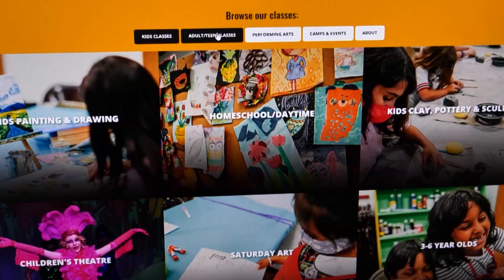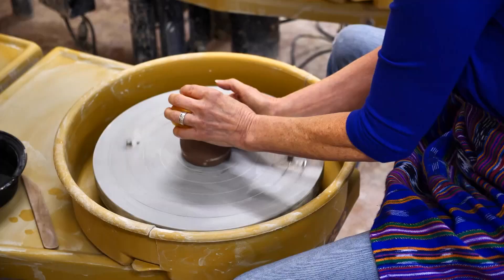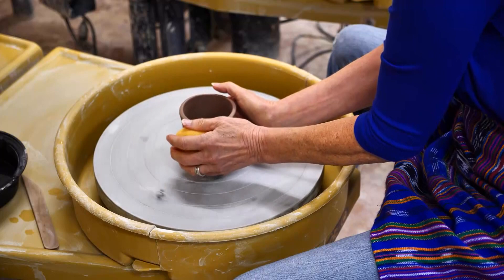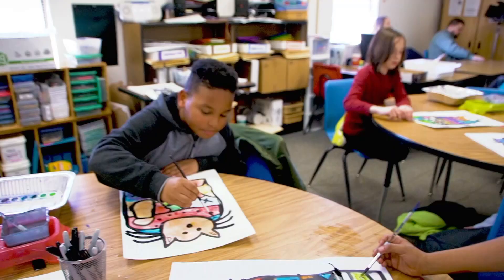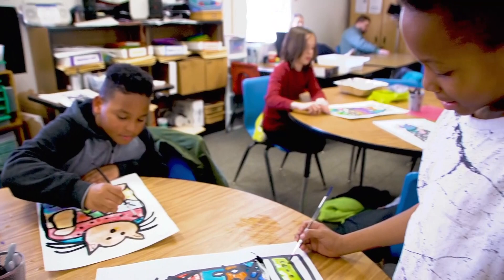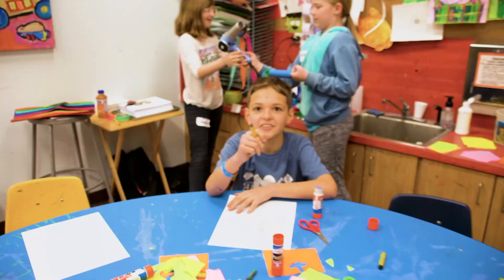If you go on their website at edmundfinearts.com, you can click on the adult list and see things from jewelry making, clay hand building, pottery, oil painting classes, oil for beginners, watercolor classes, drawing classes, charcoal classes — and at every level. The Edmond Fine Arts Institute hopes to encourage an appreciation of art in young children, creating a lifelong love.